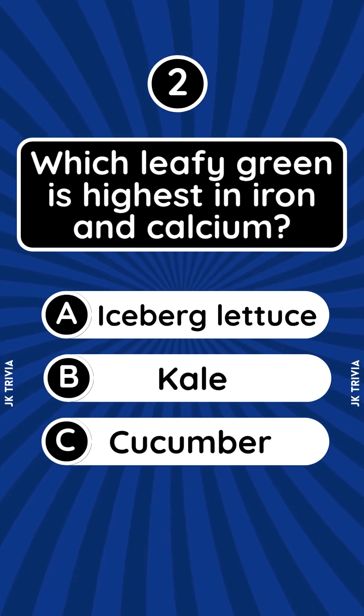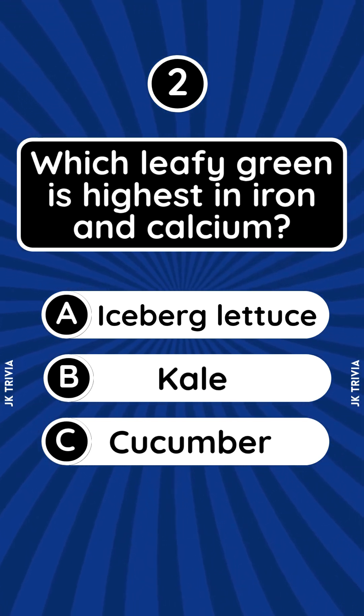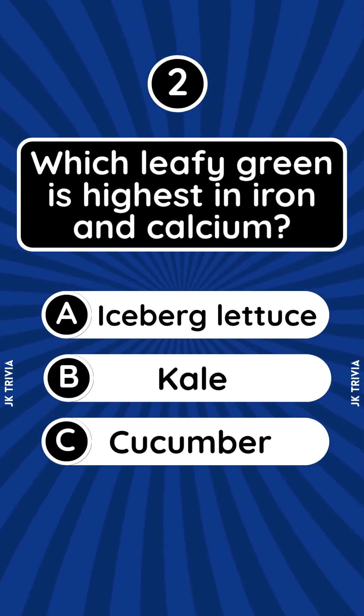Which leafy green is highest in iron and calcium? A. Iceberg lettuce. B. Kale. C. Cucumber.